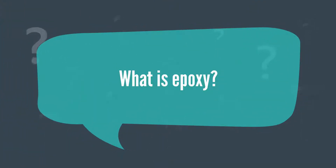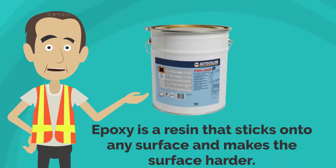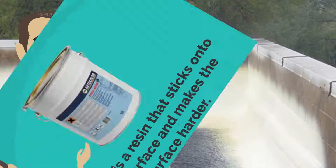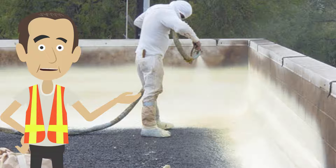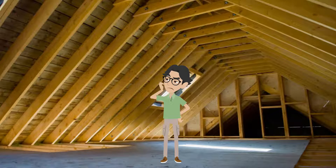What is epoxy? Epoxy is a resin that sticks onto any surface and makes the surface harder. It is similar to cement, but it does not bind anything permanently. When epoxy is used as a roof coating, you must be careful as it can cause the roof to be heavier than it needs and it could damage the attic walls.